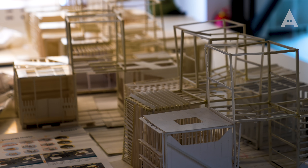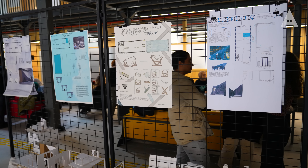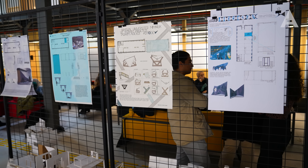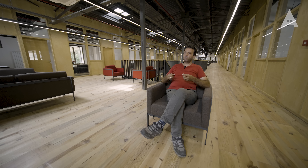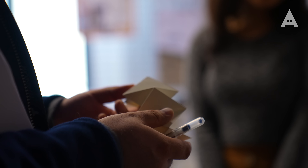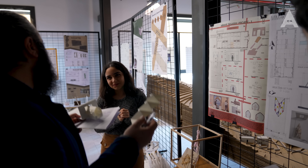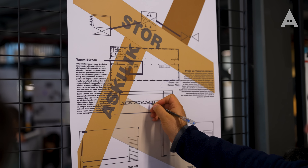Burada inanılmaz bir imkanlar yumağı var; daha önce çalıştığım yerlerden çok daha fazlasının olduğu bir imkan. Biz şimdi o yumağı mimarlık eğitimi ve mimarlık mekanları bağlamında çözmek, içerisinden yeni yumaklar çekip tekrar sarmak ve bir yumaklar bütünü haline getirerek ucunu açık bırakmak istiyoruz. Her şeyi başlı başına çözme ya da dümdüz ipler haline dönüştürme iddiamız yok.